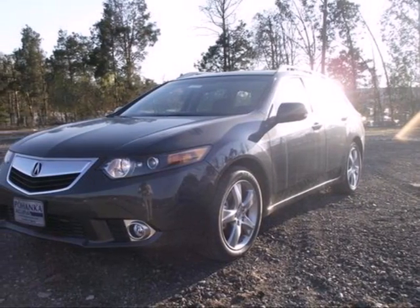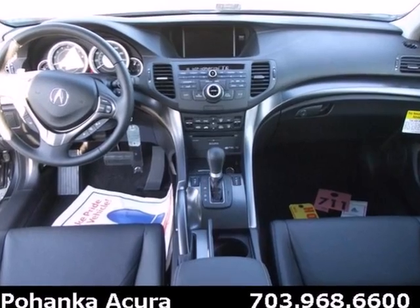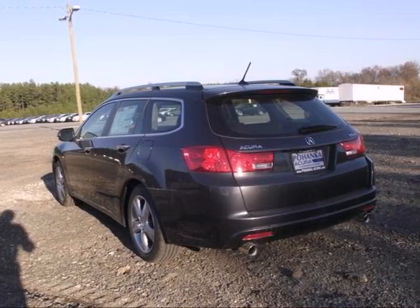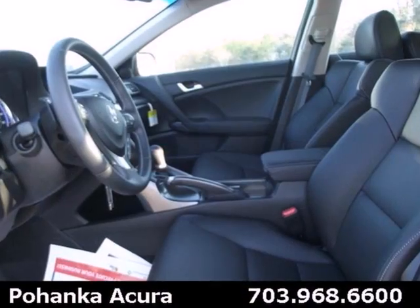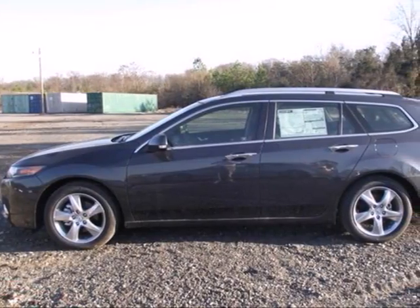It's a 2012 Acura TSX. Sometimes it's the little things that count. That applies to this luxury vehicle. It comes standard with brushed aluminum foot pedals, active head restraints, front fog lights, heated mirrors and steering wheel audio controls.